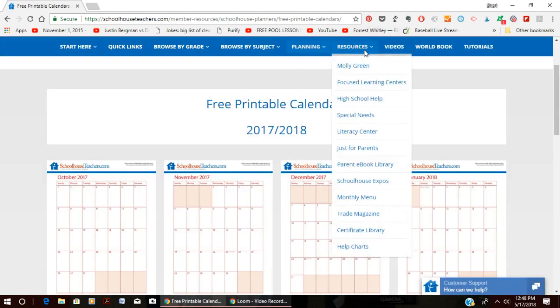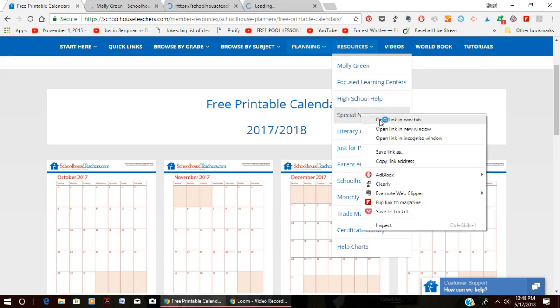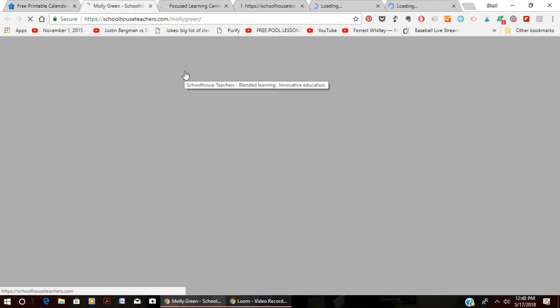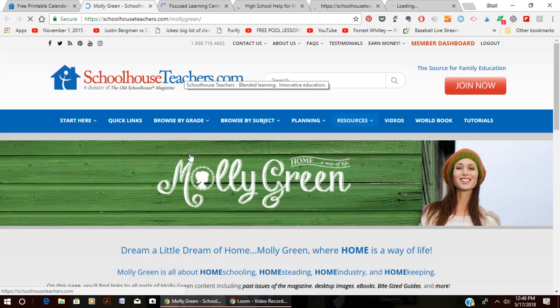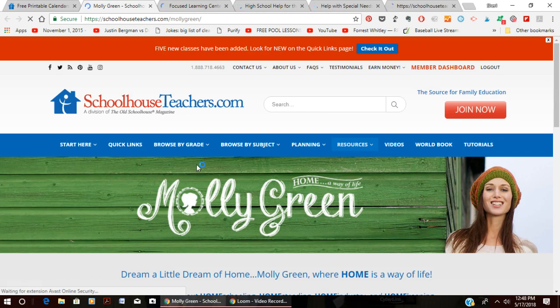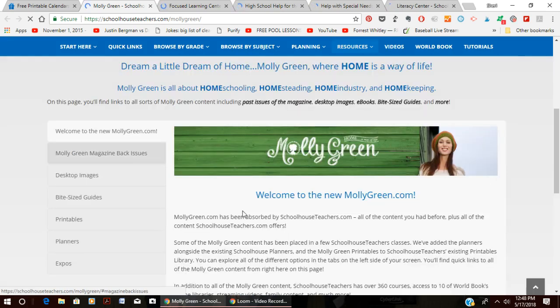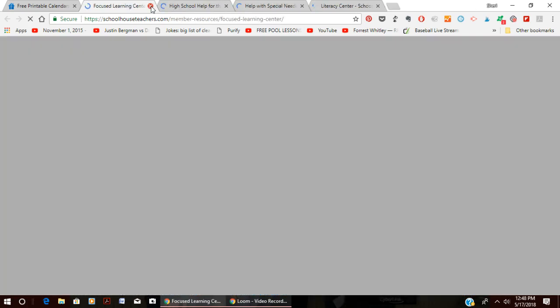Now let's go into the resources section. First is Molly Green, which is a kind of homesteading and homemaking resource. It used to have its own magazine and website, but has been merged into Schoolhouse Teachers. Now you have access to all the back issues of the Molly Green magazines, some eBooks, and all of that is part of your membership.